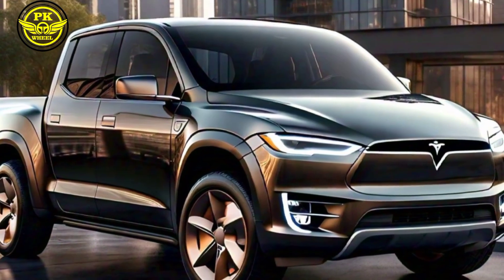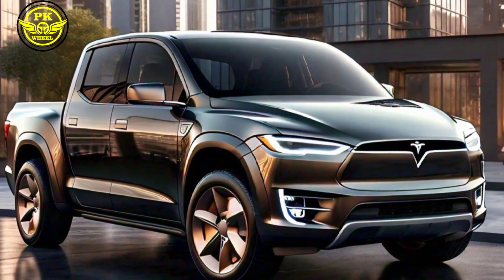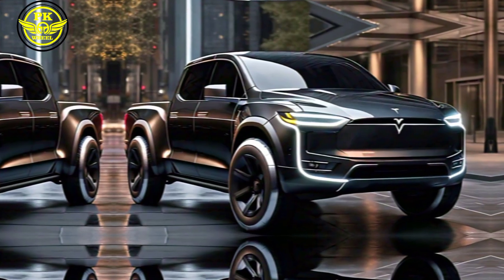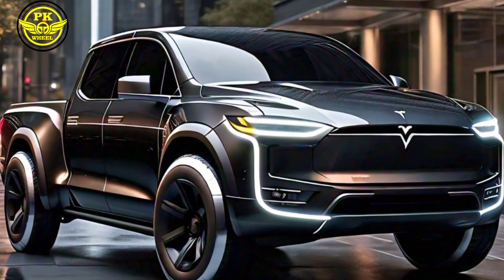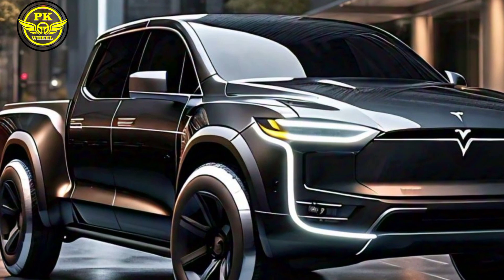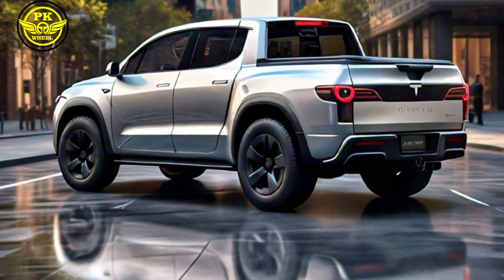Let's start with the design. As you can see, the 2025 Tesla pickup boasts a futuristic front grille, LED headlights, and a spacious cabin with premium materials. It also features advanced tech like autopilot, a massive touchscreen display, and a premium sound system. We'll dive deeper into these features later.